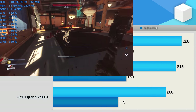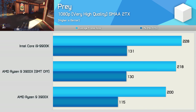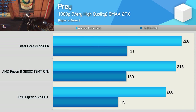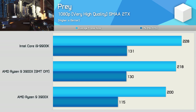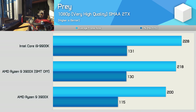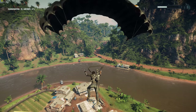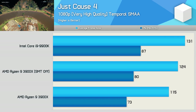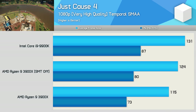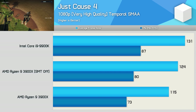First up we have Prey, and here we see a very impressive 9% performance improvement to the average frame rate with SMT disabled. Even more impressive was the 13% boost we saw for the 1% low result, which meant the 9900K was now only 5% faster than the 3900X in this title. Just Cause 4 also saw a very noteworthy 8-10% performance uplift with SMT disabled, and that really saw the 3900X close in on the 9900K.